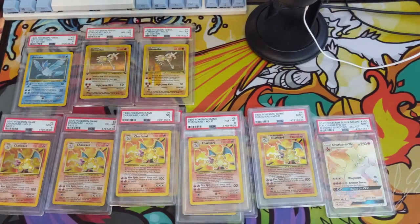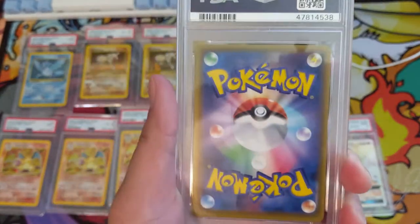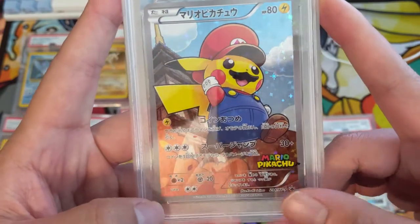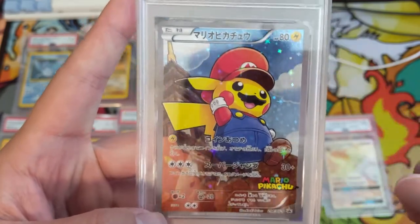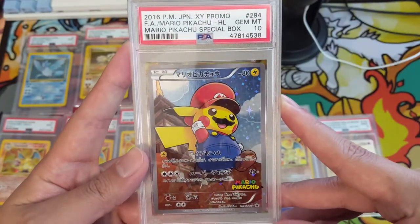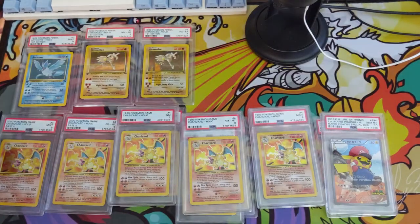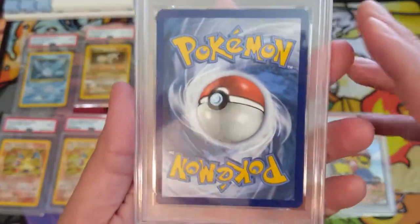Next we have a Japanese card — my favorite Japanese promo. You've probably heard me talk about this before: it is the Mario Pikachu. Pokemon doesn't do too many collabs with other games but this one is super iconic for me. I love this card and it got the Gem Mint 10 — beautiful. Very happy to have gotten this grade and very happy to add it to the collection.